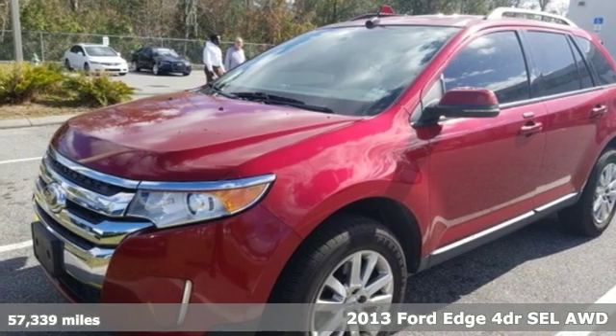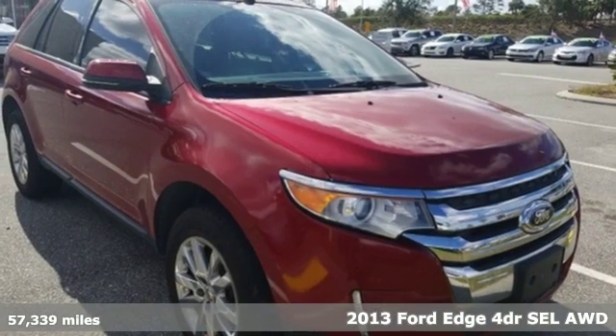It's a 2013 Ford Edge. Ford, where tradition meets innovation.